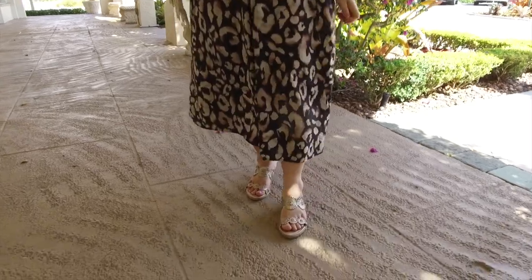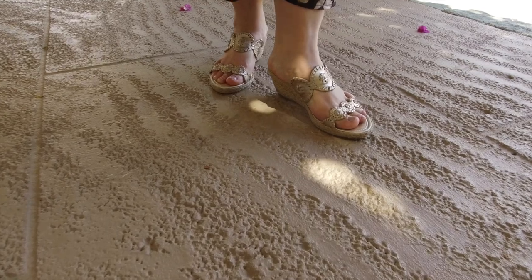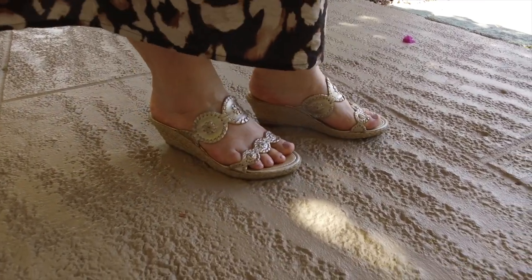My next favorite type of shoes are these mule-type sandals. They're slides and they have two straps. The gold color and also the nude color work really well to elongate your foot.